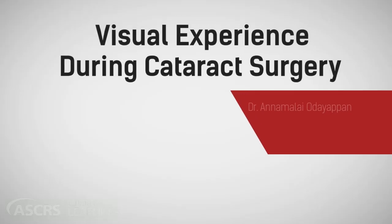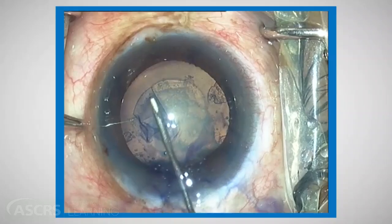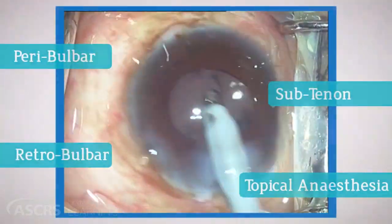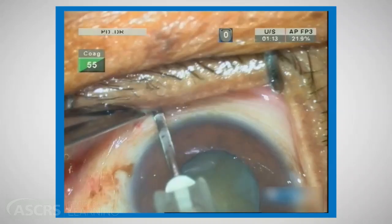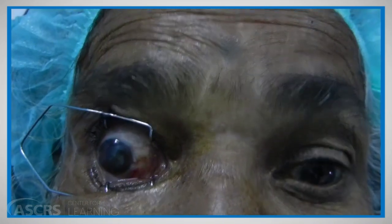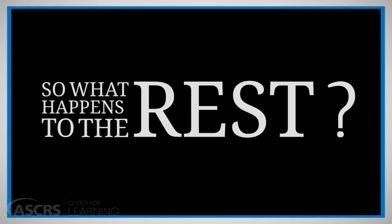This presentation covers the visual experience during cataract surgery. The producers have no financial disclosures. Irrespective of whether cataract surgery is performed under peribulbar, retrobulbar, sub-Tenon, or topical anesthesia, many patients experience a variety of visual sensations in their operating eye. The main aim of anesthesia is to provide analgesia and akinesia. There is a misconception that with periocular anesthesia there is no light perception, but this is the case in only less than 25% of blocks.